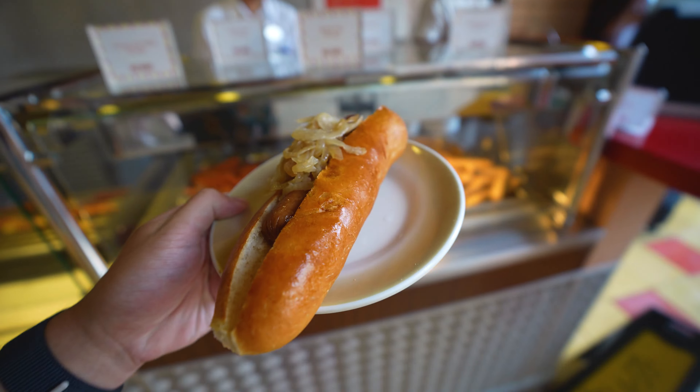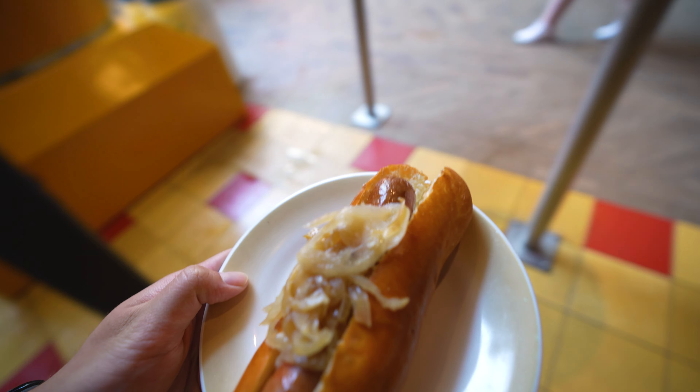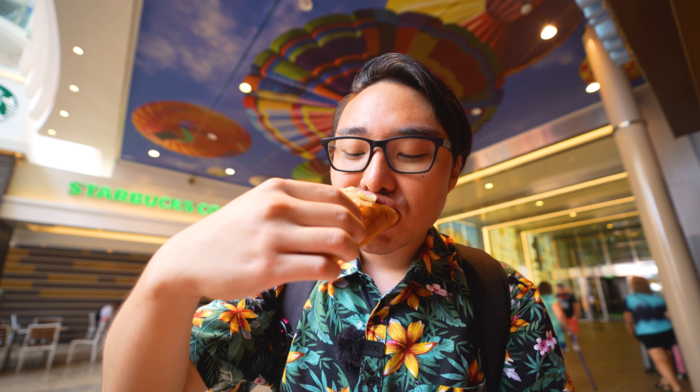Boardwalk dog - great way to start a cruise. The reason I suggest boardwalk dogs is because it's quick, easy, and painless. When you're on a massive ship like this, you want to go and explore as fast as you possibly can. Get everything set ahead of time so that way you don't run into any hiccups - basically preparing to have a great cruise.